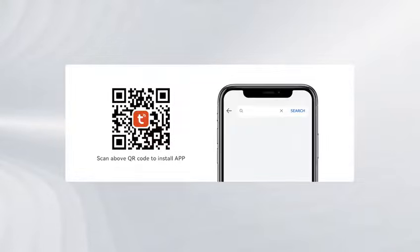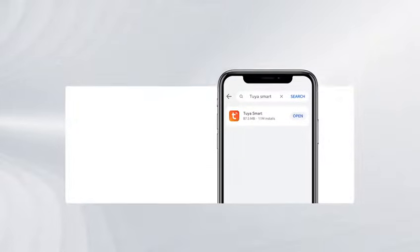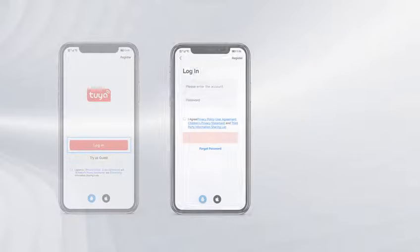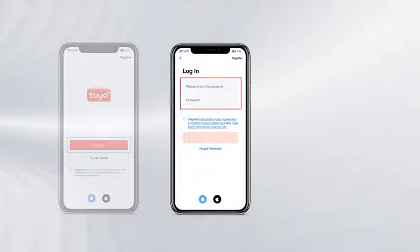Scan the QR code to install the app, or search for Tuya Smart in the App Store to download and install. Open the Tuya Smart App, click Login, enter your account and password, and log in.